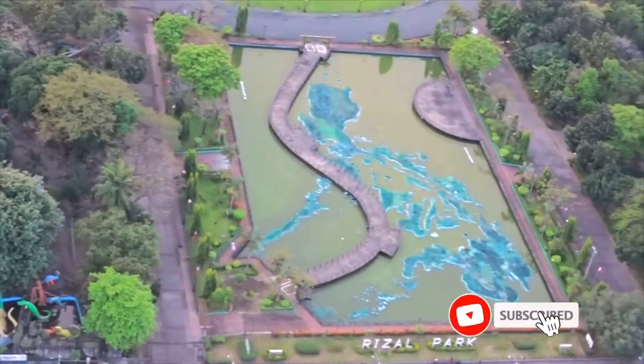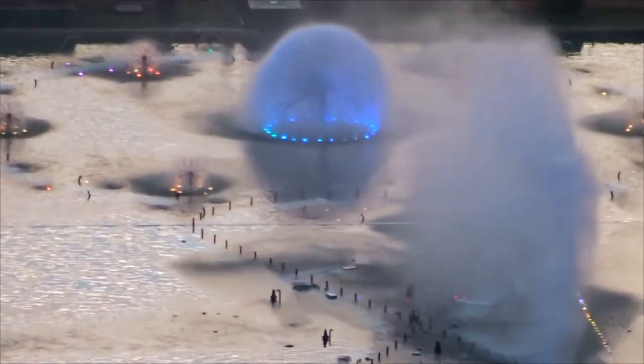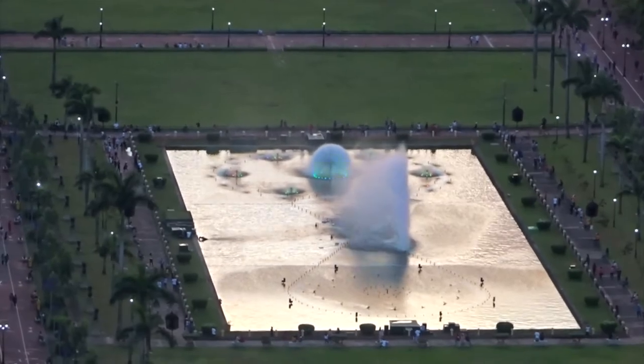We're done watching the sunset, just enjoying the view. This is our view — it looks amazing over here, like a painting. It's beautiful. That's it for today. Make sure to subscribe to get the latest travel updates. Stay safe everyone, we'll see you next time!